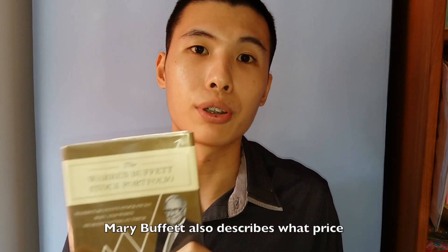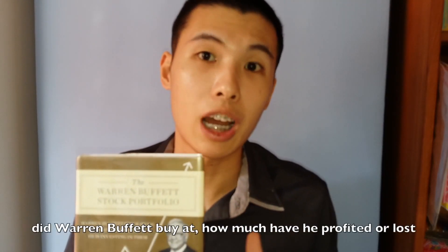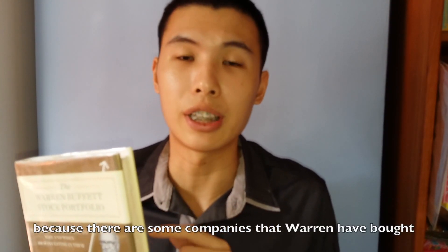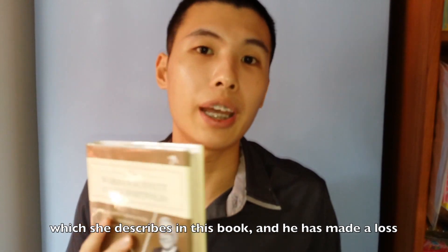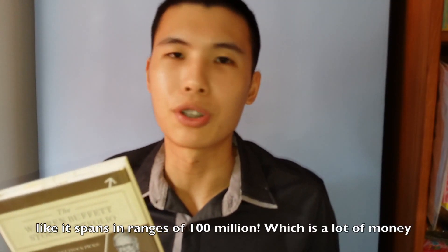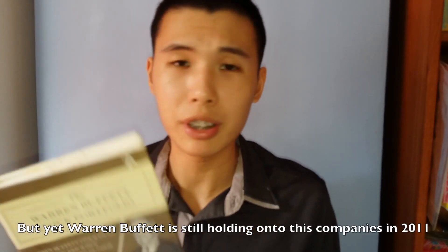Another interesting thing about this book is that Mary Buffett also describes what price Warren Buffett paid, and how much he has profited or lost. There are some companies that Warren Buffett has bought that she describes in the book where he has made a loss — spanning a range of 100 million, which is a lot of money — yet Warren Buffett is still holding on to these companies as of 2011.